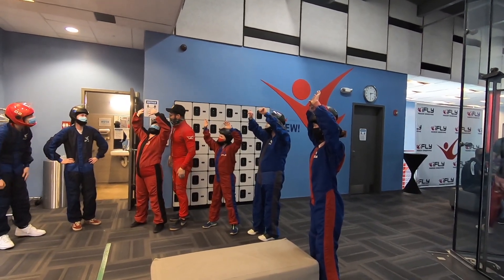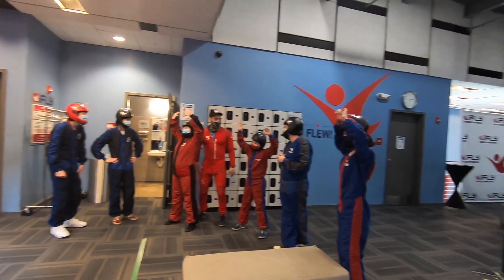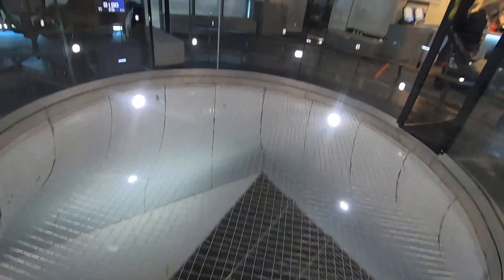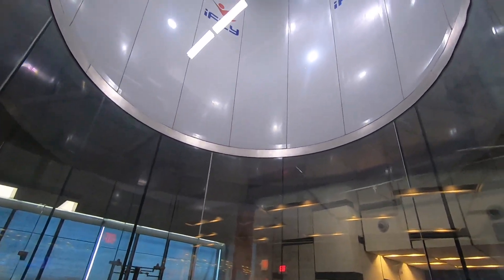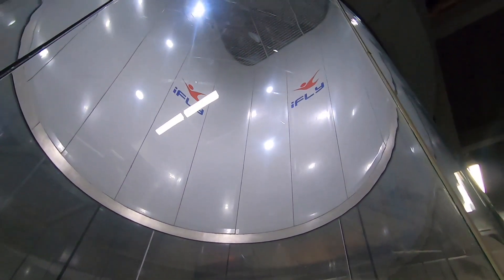Addison was able to ease some of her nerves because the instructors were super nice and super friendly. What I really noticed was they were very enthusiastic and loved their jobs. This is a vertical wind tunnel. The speed of the wind goes up to 150 miles an hour. This helps you feel the sensation of floating. Now let's see how Addison does.